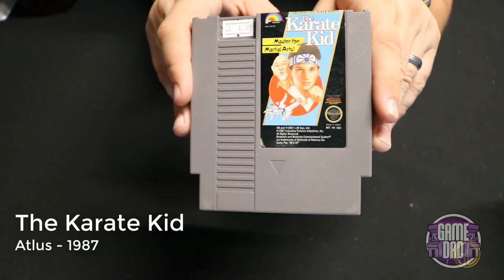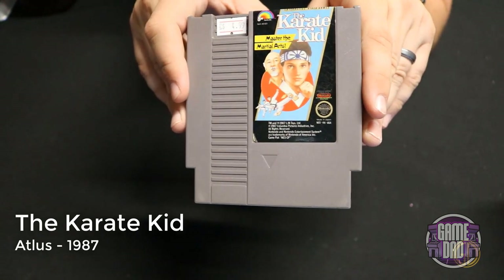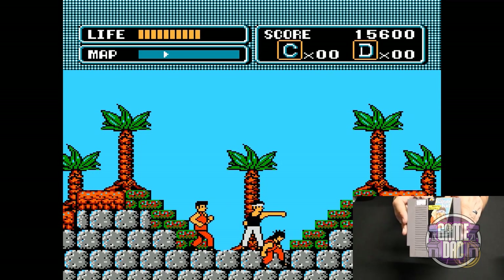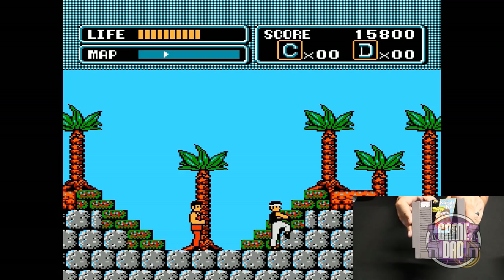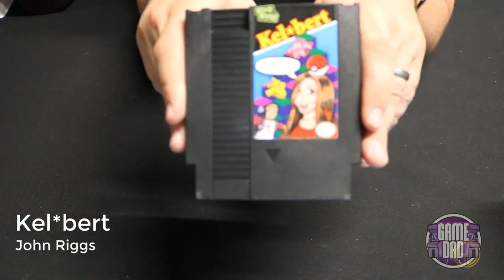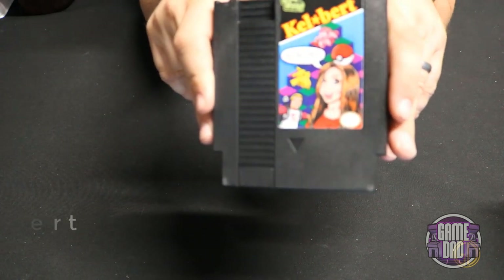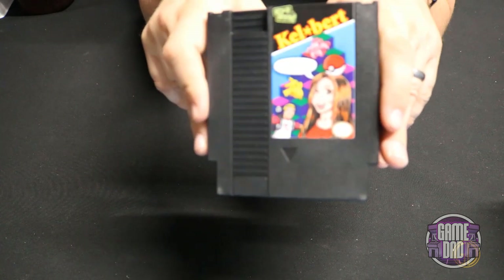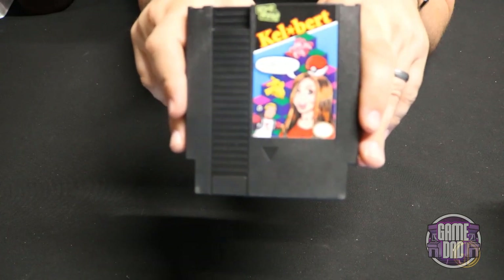The Karate Kid released by Atlus in 1987 — unfortunately this is also an LJN game, and oh man does this game suck. The knockback from enemies alone is just enough to make you want to rip your hair out. Up next is a homebrew, Kelbert, released by John Riggs — essentially Qbert but with all the characters and people from Metal Jesus Rocks.